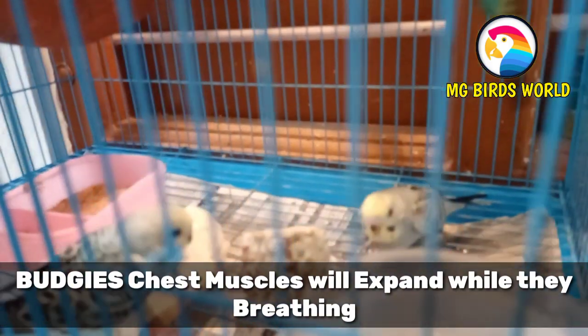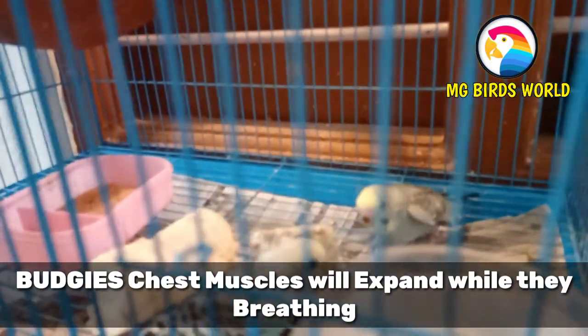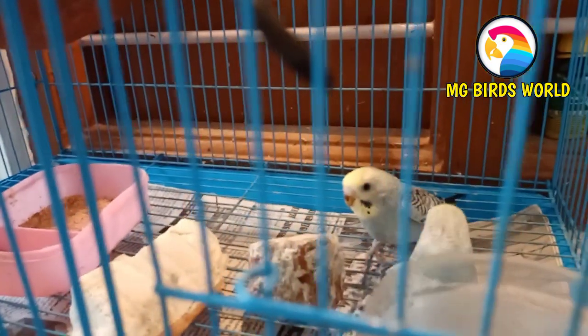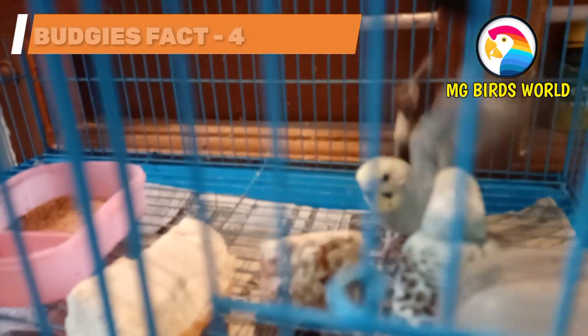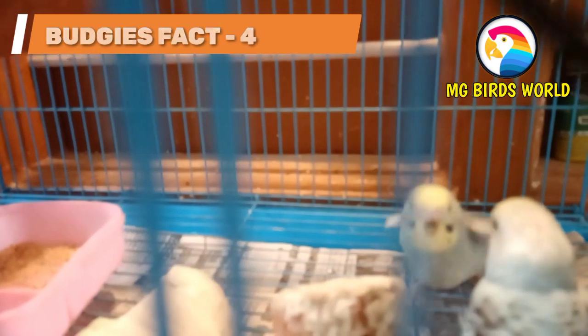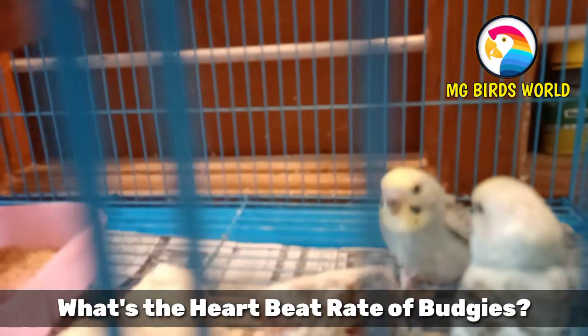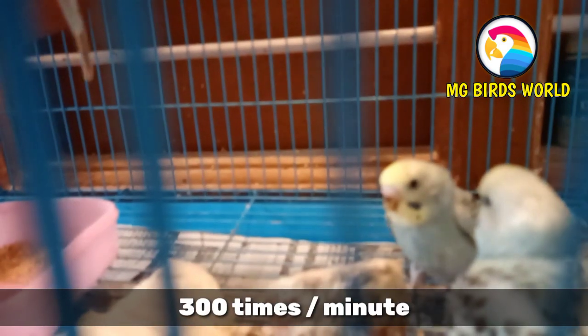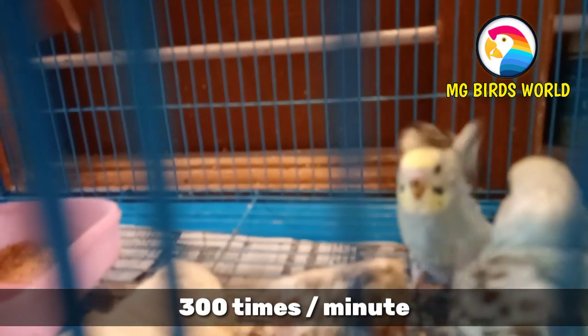If you look at Budgies' features, their heart beats almost 300 times per minute. This is a surprising but true fact about Budgies.